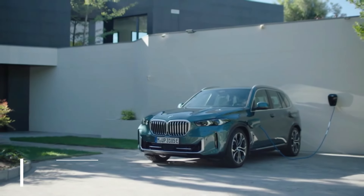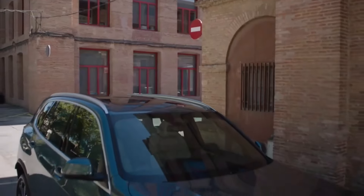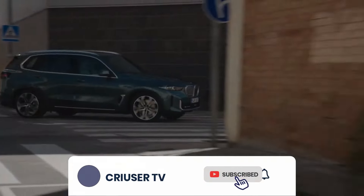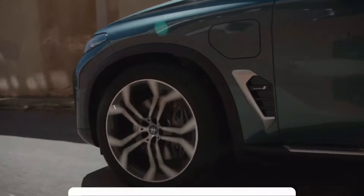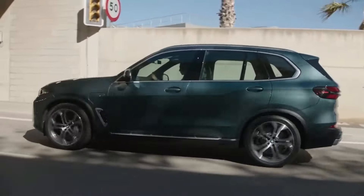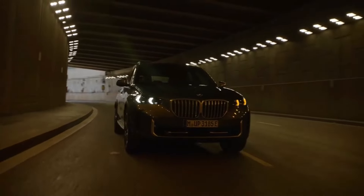BMW X5 XDrive 50e. The BMW X5 XDrive 50e is a big hybrid SUV that delivers an air of luxury and strong performance. With a 3.0-liter six-cylinder petrol engine and a 24 kilowatt-hour battery, it can cover up to 54 miles on electric power alone, making it one of the best plug-in models out there. The engine and electric motor are well integrated, and the six-cylinder engine is refined and quiet, while the steering is sharp and the ride is smooth.